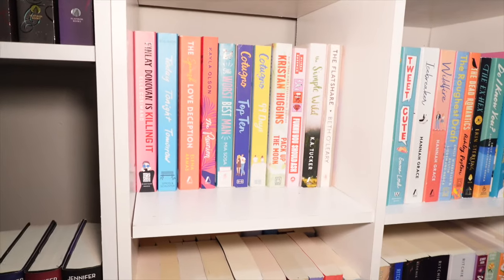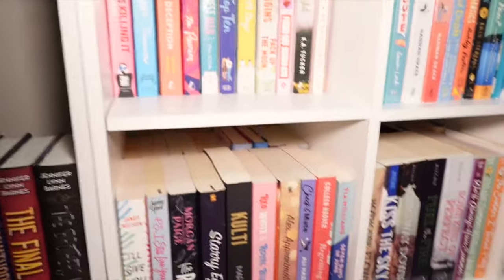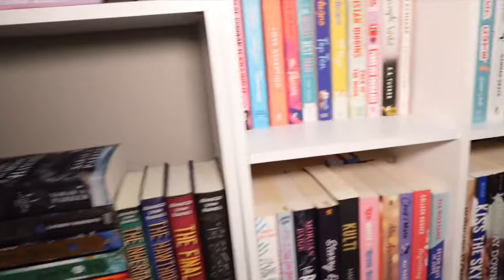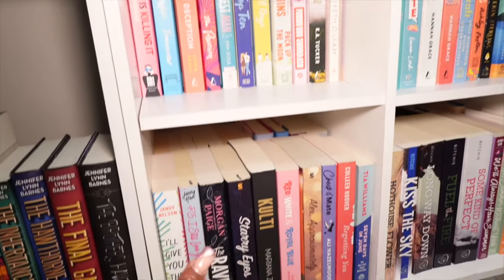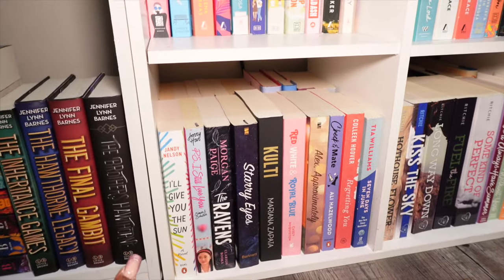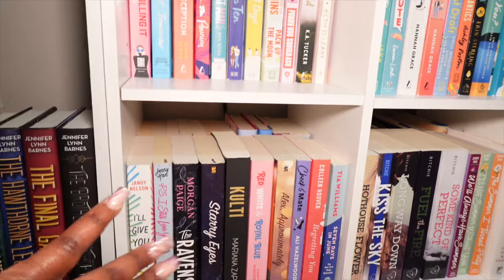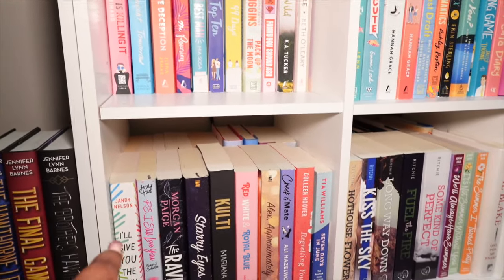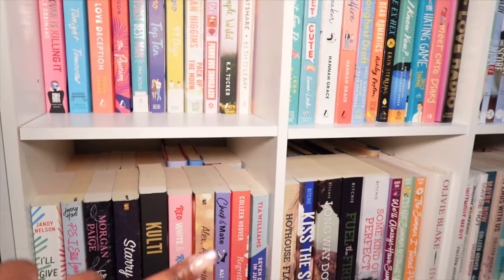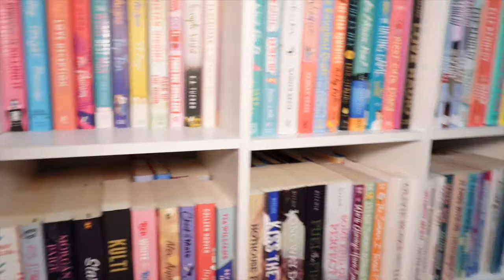On the smaller bookshelf: Serpent and Dove, Blood and Honey, then Finny, To All the Boys Tonight, Tomorrow, Spanish Love Deception, The Reunion, Worst Best Man, Top Ten, 99 Days, Pack Up the Moon, Funny You Should Ask, The Simple Wild — I love The Simple Wild — The Flatshare. It's double stacked in the back. In the front we have P.S. I Love You, The Ravens, Starry Eyes, Culty by Tayna Zapata, Red White and Royal Blue.